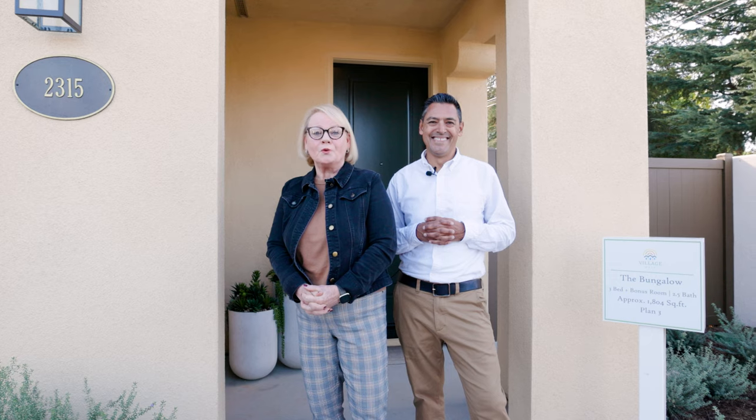Hi, this is Debbie, and I'm Larry, and we're the Home Advisors at Village Walk in Hacienda Heights, a new community of single-level flats. We're excited to show you what we have to offer.